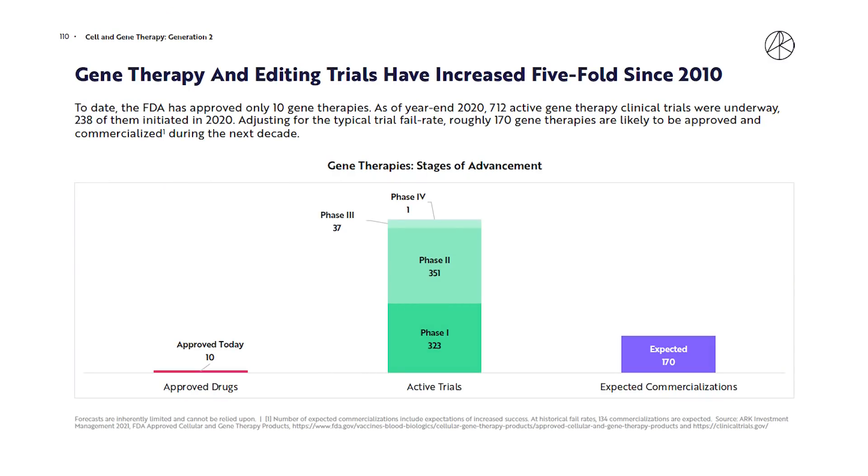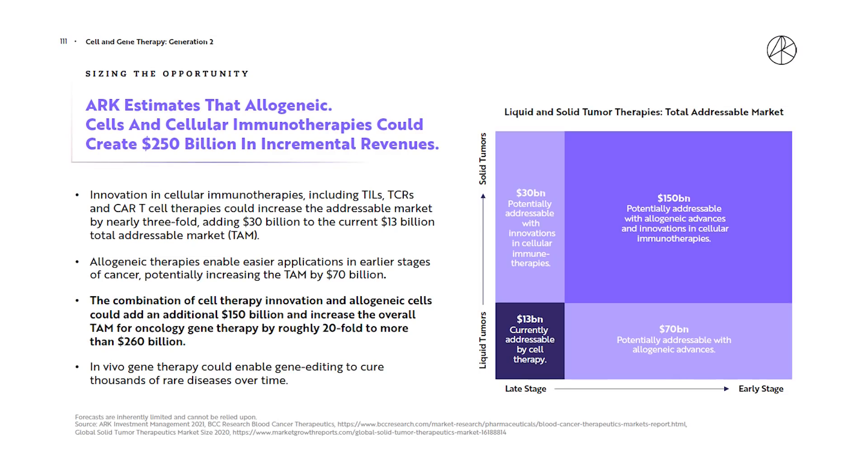To date, just 10 gene therapies have been approved but 712 clinical trials are underway. If even a typical rate of approvals occur, that could mean over 170 gene editing therapies approved over the next few years. Gene editing therapies and cancer screening is a $400 billion addressable market, with just the oncology segment expected to increase twenty-fold to $260 billion.